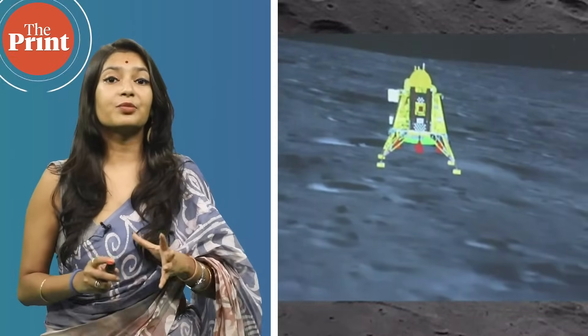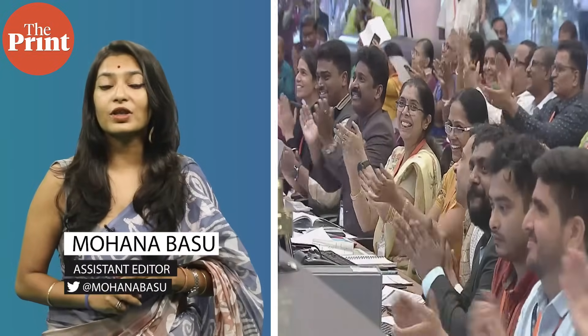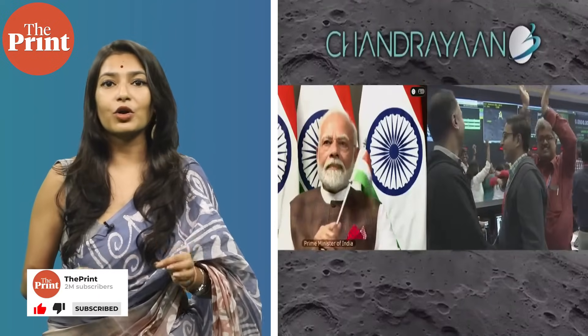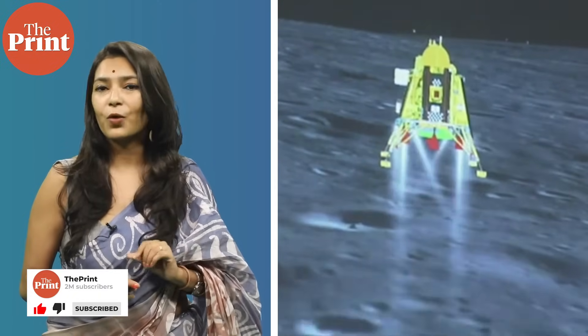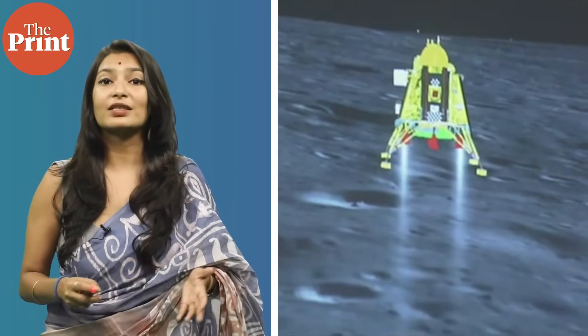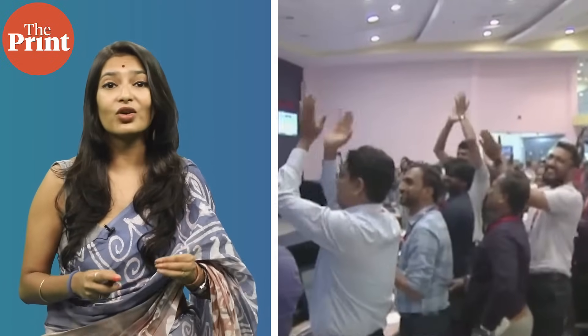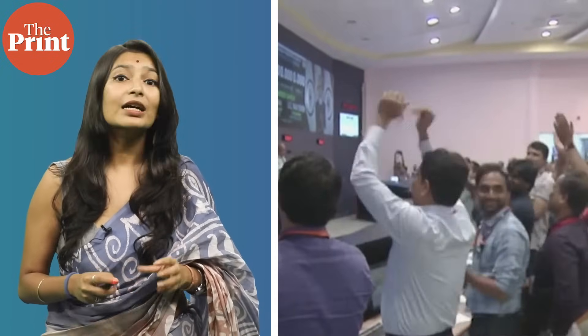As India and ISRO celebrate the historic successful landing on the lunar surface, the journey for the next phase of lunar exploration for the country has just begun. The Vikram Lander module successfully landed on the moon at 6:04 PM on Wednesday. Even as the mission team applauded and cheered the successful landing, which they have been working on since 2019, the next set of operations were set in motion.